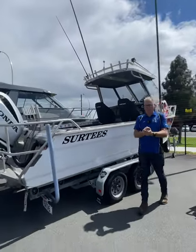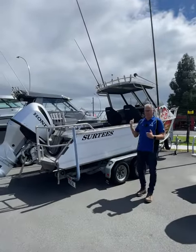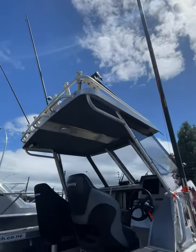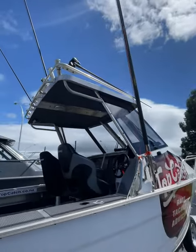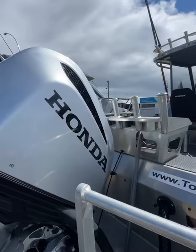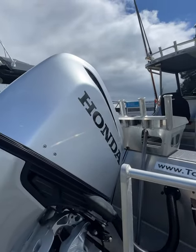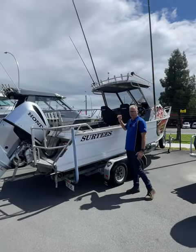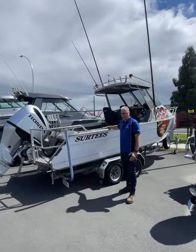Hey, Ben from FC Boat Talk here. We're bringing you another boat this week, and our friends at Topcatch have decided it's time to move on their Surtees 650 Gamefisher. This one's running the 200 horsepower four-stroke Honda outboard with about 200 hours on it. It is game rigged and it does have all the usual features of the 650 Surtees.